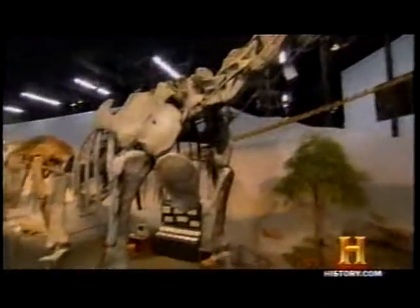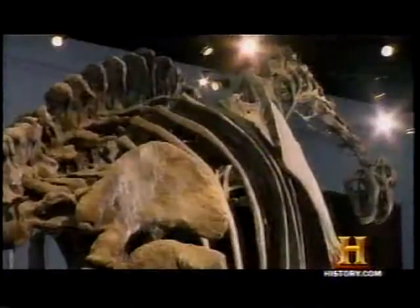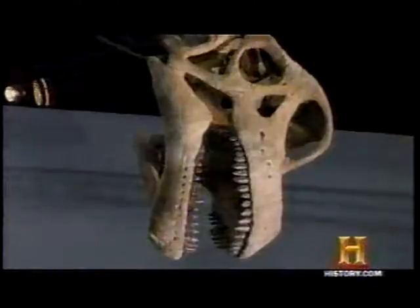Sauropods are probably about 10 percent lighter than they would have been otherwise. Now those effects ripple through the entire biology of the animal. You don't need as much oxygen. You can grow faster because you don't have to put on as much mass.